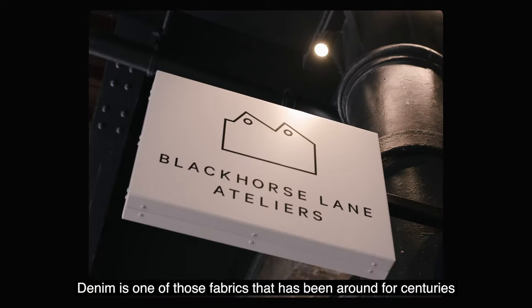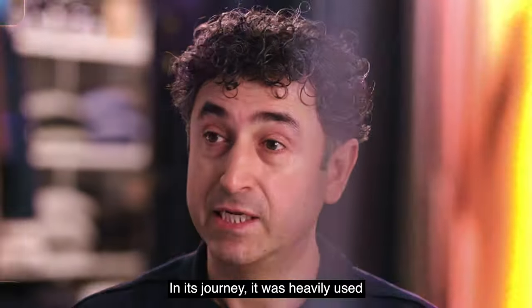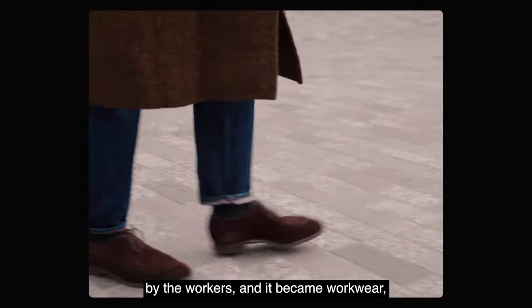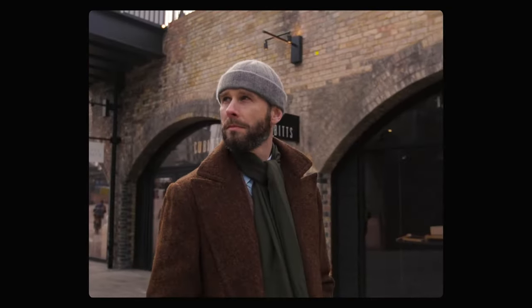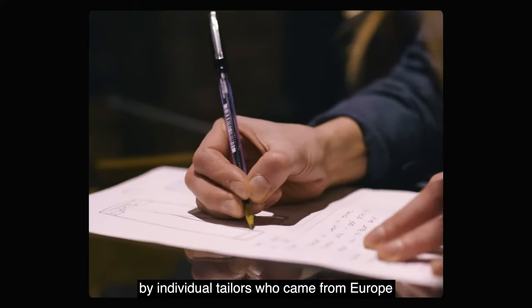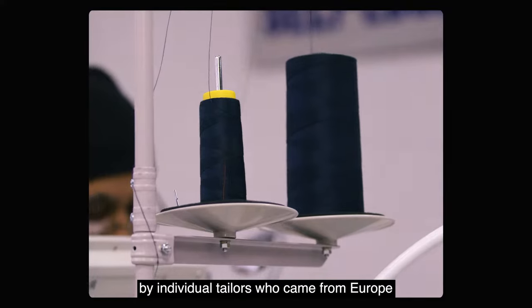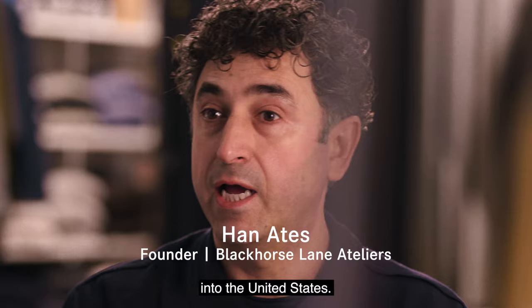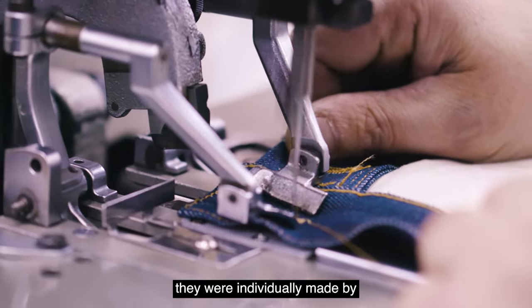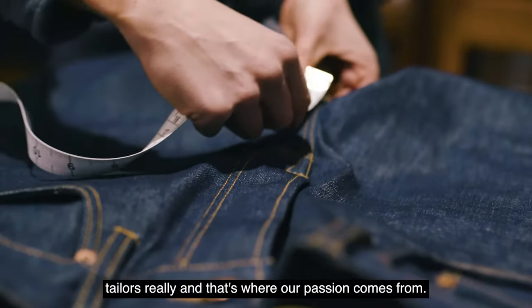Denim is one of those fabrics that has been around for centuries. In its journey, it was heavily used by workers and became a workwear. But originally, jeans in the West were made by individual tailors who came from Europe into the United States. And if you look at the history of old jeans, they were individually made by tailors, really.